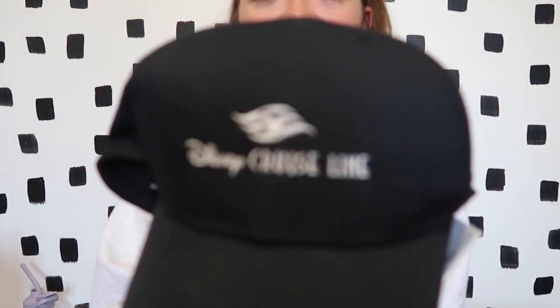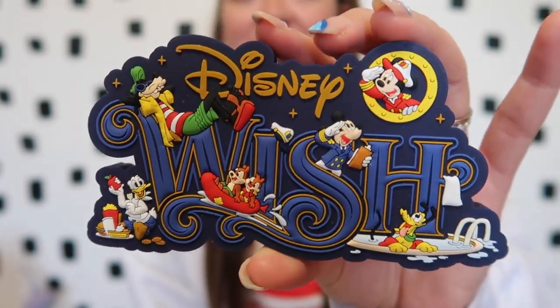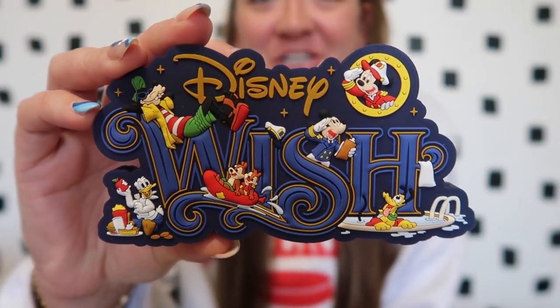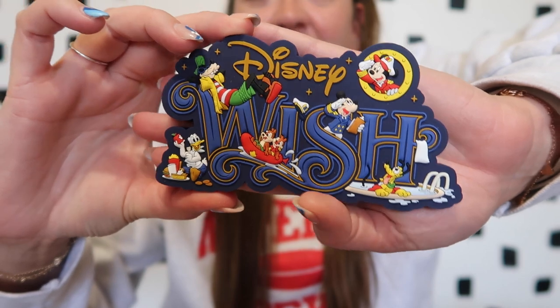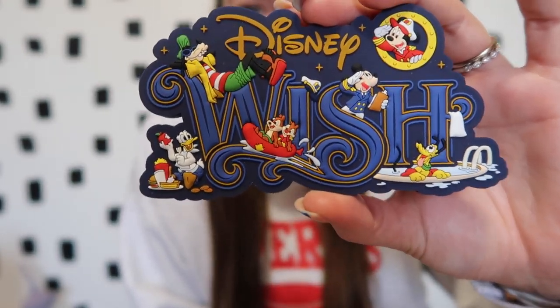The next item I grabbed was this Disney Cruise Line hat — a very classic, simple Disney Cruise Line Nike hat that I really enjoyed. I was also happy they had magnets, so I picked up the Disney Wish magnet. She is thick! It was only ten dollars, which I thought was actually pretty cheap given how large it is — pretty much the whole size of my hand. I love getting magnets for new places we visit.